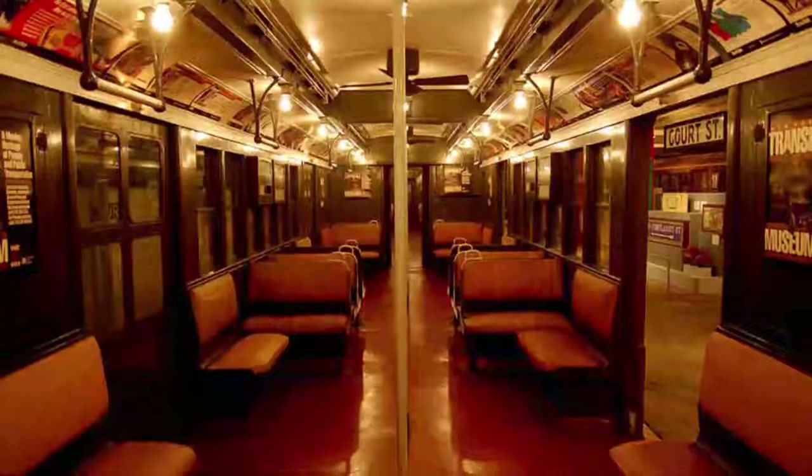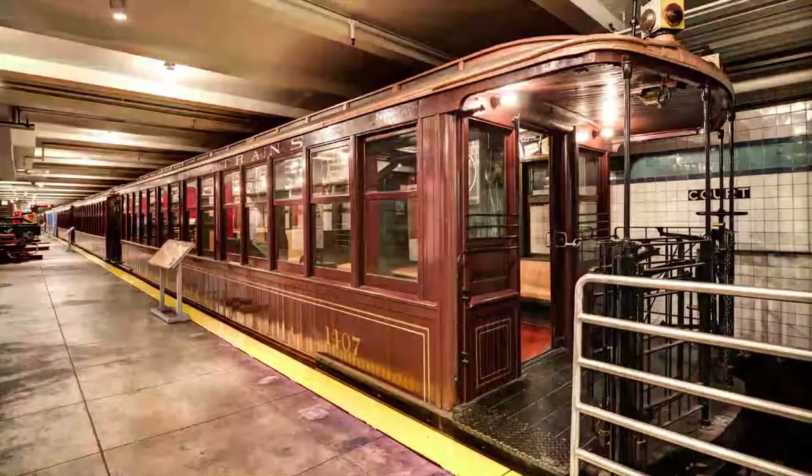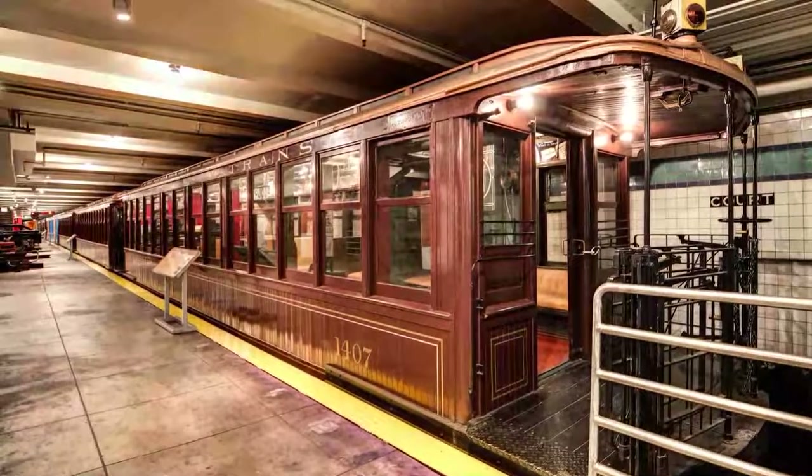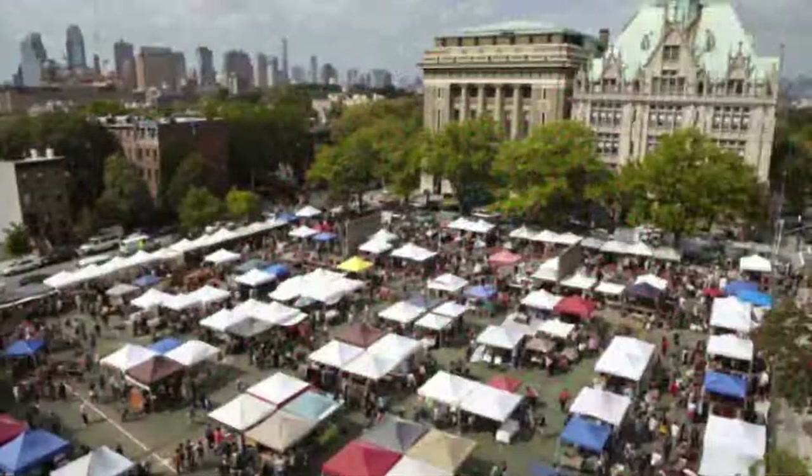Number nine: New York Transit Museum. Pay homage to one of the oldest public transit systems in the country at the New York Transit Museum in downtown Brooklyn. Housed in a decommissioned train station, the museum showcases vintage subway cars and buses from the early 1900s.